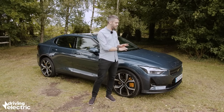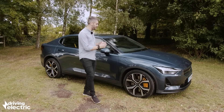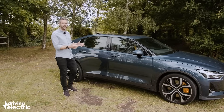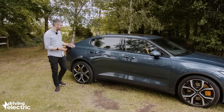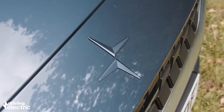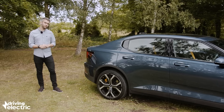Gimmicks aside, this thing looks a million dollars. Volvo's inspiration is quite clear from the front, but in side profile this thing looks completely unique — it's kind of part SUV, part fastback. There is a sprinkling of XC90 at the rear, but we think that badge alone is going to attract some really inquisitive glances from Tesla drivers at your local rapid charge point.